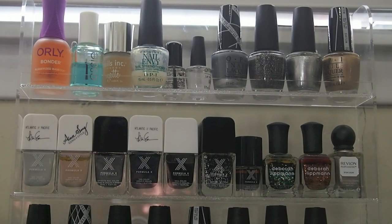This is the acrylic nail polish holder that I have. There are four shelves — you can see the top two right now. I have two base coats: the Orly Bondur and the Essie All-in-One Base Coat. I also use Nail Envy as a base coat or on its own. Then there's the Nails Inc Matte Top Coat, which I don't use very often. And I also have this one sitting to the side.